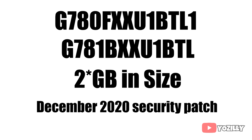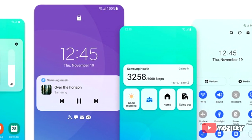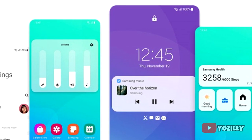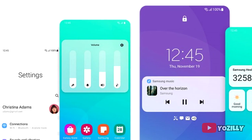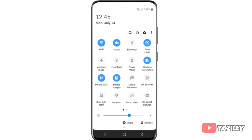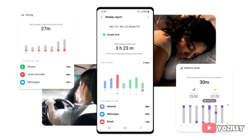It will have the December 2020 security patch, which is the latest one right now. This year Samsung really improved One UI by making it cleaner and easier to use. One of the favorite changes is the background blur of the notification shade or control center — it looks cleaner and has fewer important toggles instead of the many unwanted ones from One UI 2.0.